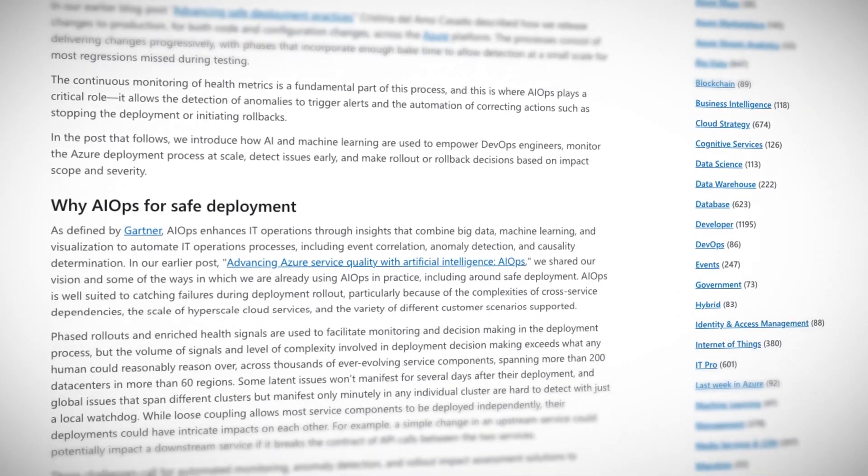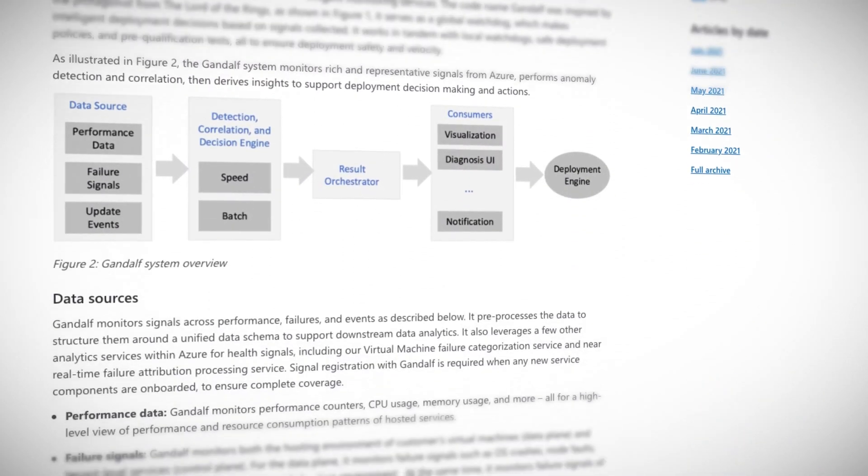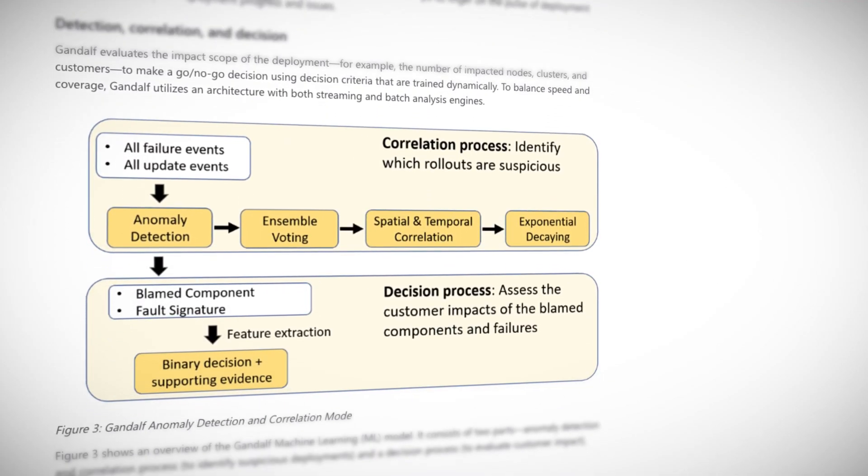Now I'll start with AIOps, which is the use of artificial intelligence to enhance IT operations, such as deployments. It might be a bit buzzwordy, but the use of machine learning and automations in IT operations is becoming more and more normal. The Azure Compute Insights team has developed the Gandalf self-deployment service, an end-to-end continuous monitoring system for safe deployment. As Microsoft puts it, Gandalf monitors signals across performance, failures, and events. It pre-processes the data to structure them around a unified data schema to support downstream data analytics. In other words, Gandalf listens for tiny, teeny changes everywhere in the operations and feeds them to humans for action.